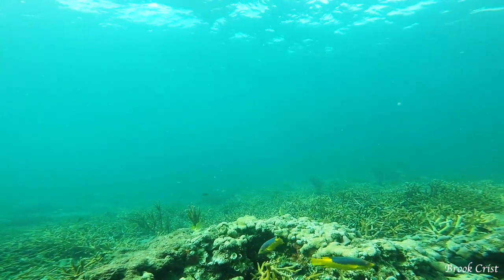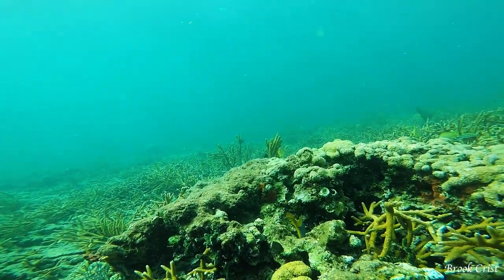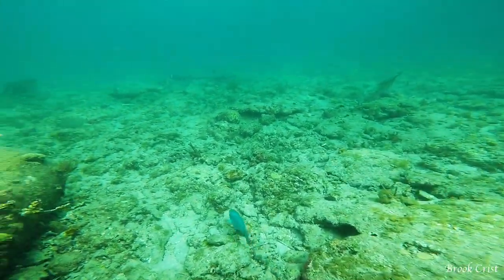These yellow fish with the blue upper body are Spanish hogfish. This guy, who did not let me get very close, is a blue parrotfish.